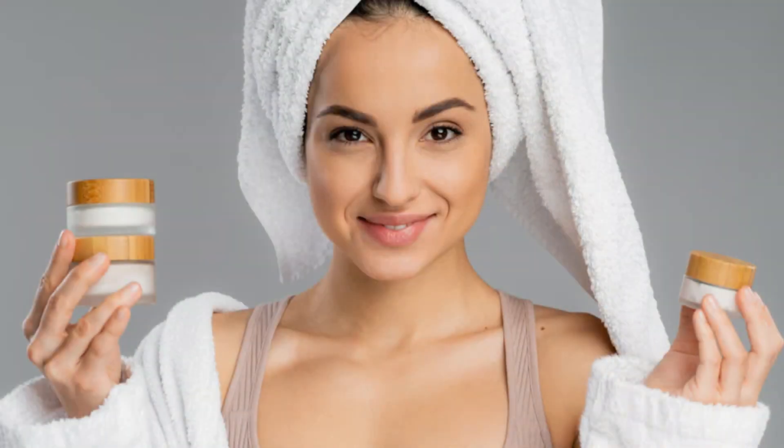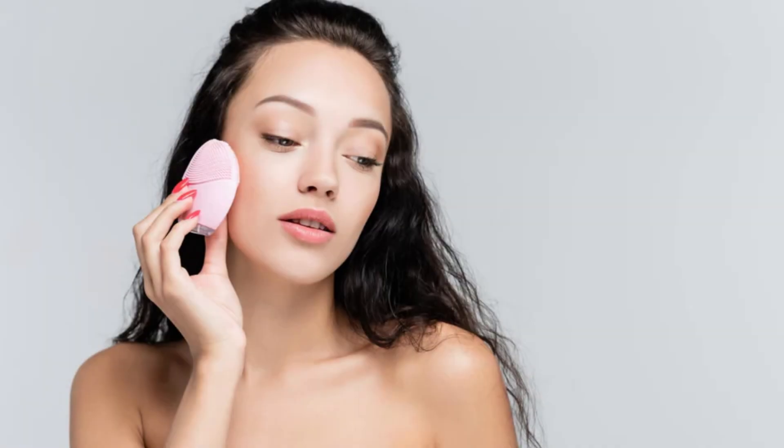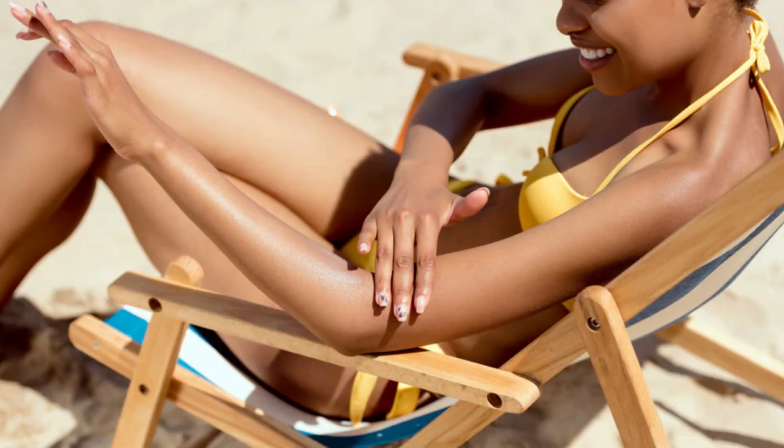A skincare routine is a set of steps that you follow every day to cleanse, hydrate, treat, and protect your skin. It can vary depending on your skin condition, preferences, and budget, but there are some basic principles that apply to everyone.